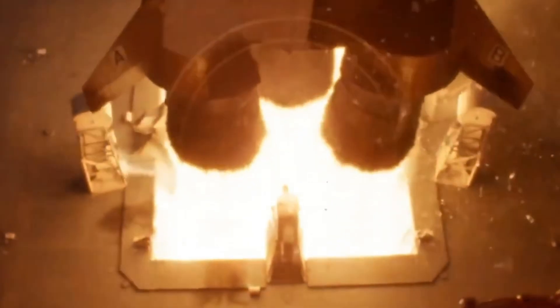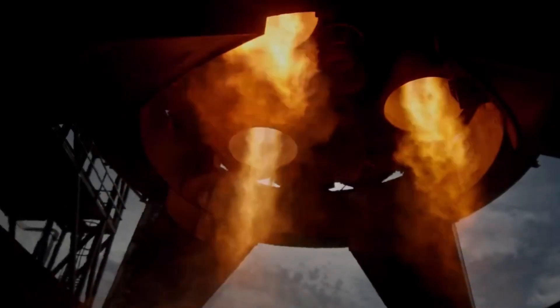Think about this: when the Saturn V took humans to the moon, it was the most powerful rocket ever built. The Raptor 4 will help create a vehicle three times more powerful. That's not evolution — that's revolution.